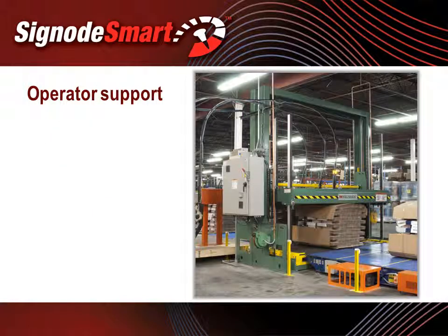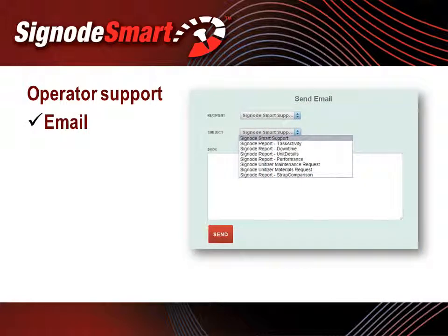To further minimize downtime, SignodeSmart has a feature that allows the operator to email plant personnel or SignodeSmart support. Operators can click on the email feature to request assistance without having to leave the workstation. Email recipients and subject titles are defined by plant management, and changes, additions, and deletions can only be altered by authorized plant personnel.